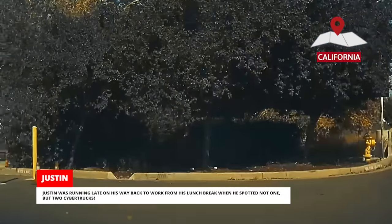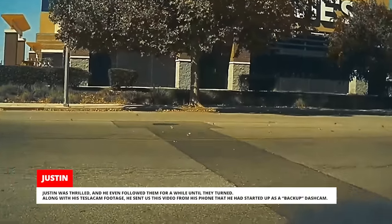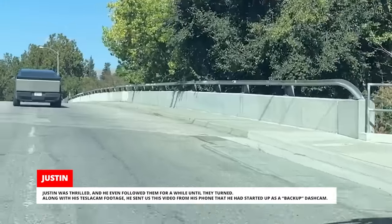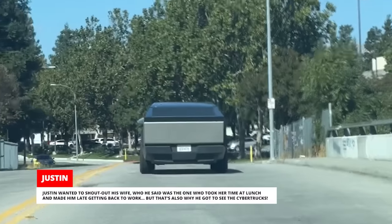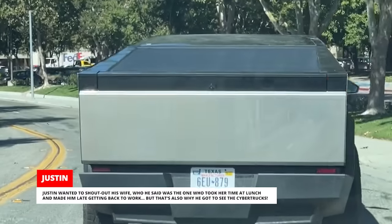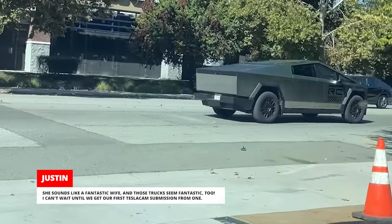Justin was running late on his way back to work from lunch when he spotted not one, but two Cybertrucks. He was thrilled and even followed them for a while until they turned. Along with his TeslaCam footage, he sent a video from his phone that he'd started as a backup dashcam. Justin wanted to shout out his wife, who he said was the one who took her time at lunch and made him late — but that's also why he got to see the Cybertrucks. She sounds like a fantastic wife, and those trucks seem fantastic too.